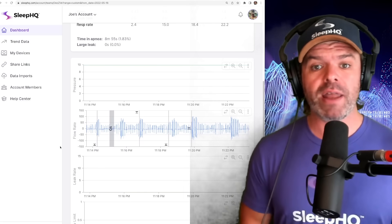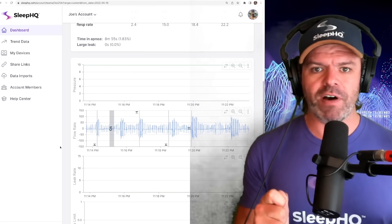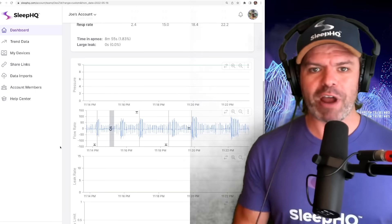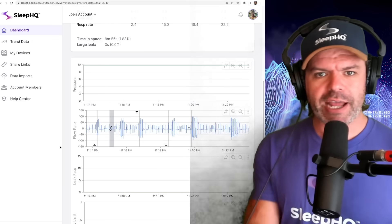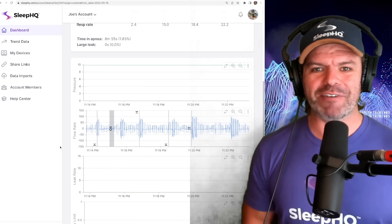Thanks for watching everyone. The take-home message is trust, but verify. Don't go blindly into the dark — grab your Sleep HQ torch and shine it right on your breathing. Until next time, sleep well and look after yourselves. Bye.